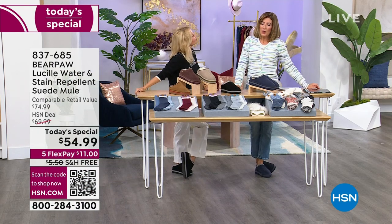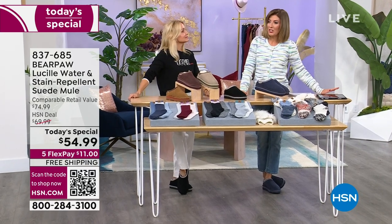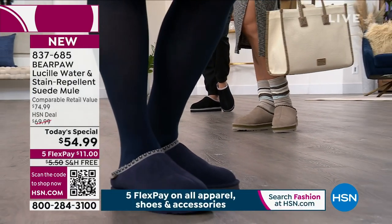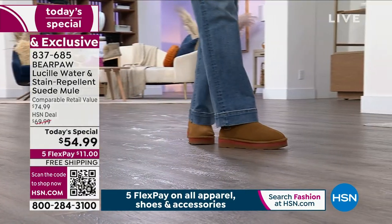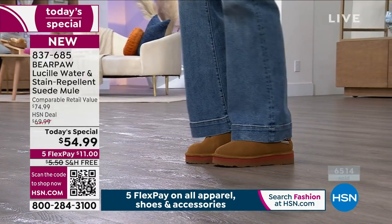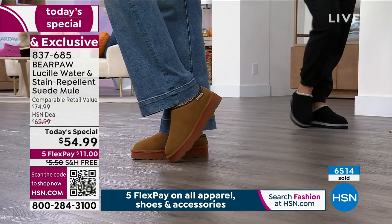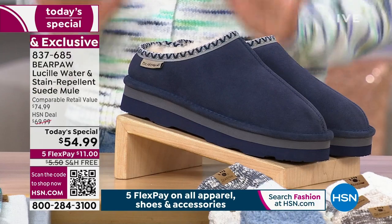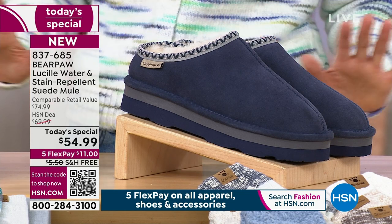The shoe is supposed to last all day. It may even be available at a higher price throughout the season. At $54.99 it is our best value of the day. My name is Sarah, I'm here with Tanya Christensen. We're talking Bear Paw — they've been around for more than 20 years. Over 6,500 Bear Paw mules have already been spoken for after just one official presentation. That's how quickly this shoe is going.